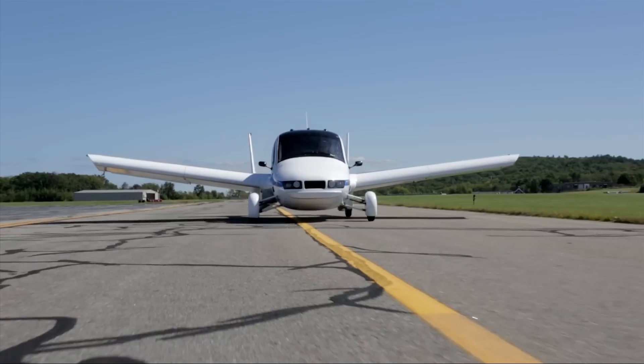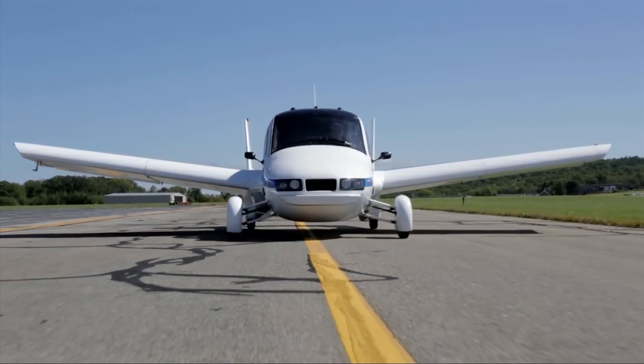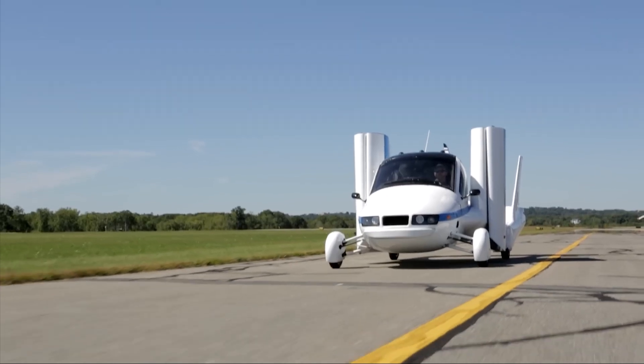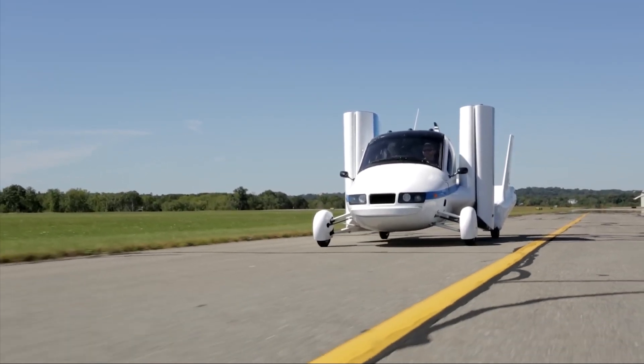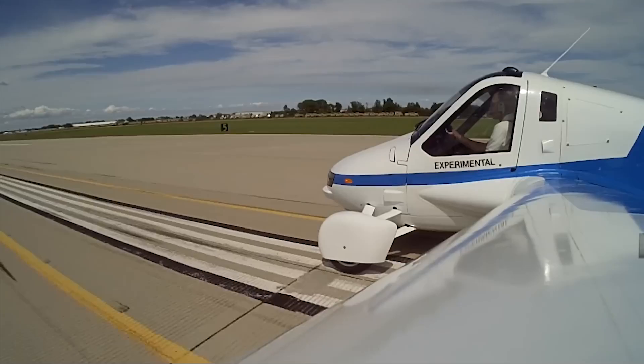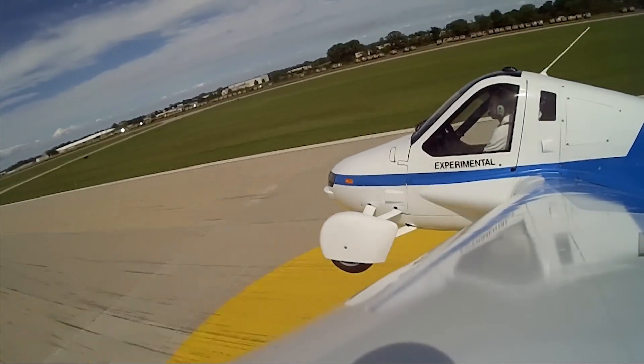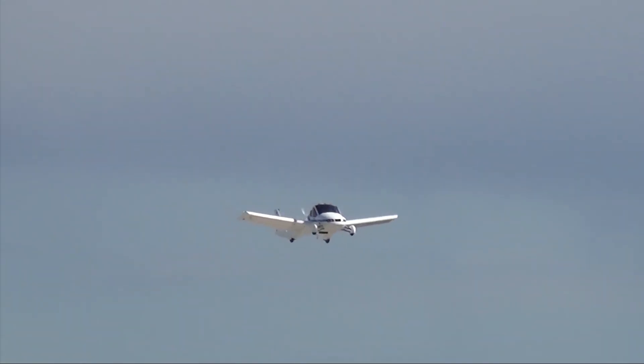However, the dream didn't last. The company, now owned by Geely, laid off most of its U.S. staff in 2021 and shifted its operations to China, meaning the Transition is not commercially available. Still, the vehicle remains a landmark achievement. It proved that a true, street-legal flying car was not only possible but certifiable, paving the way for the future.